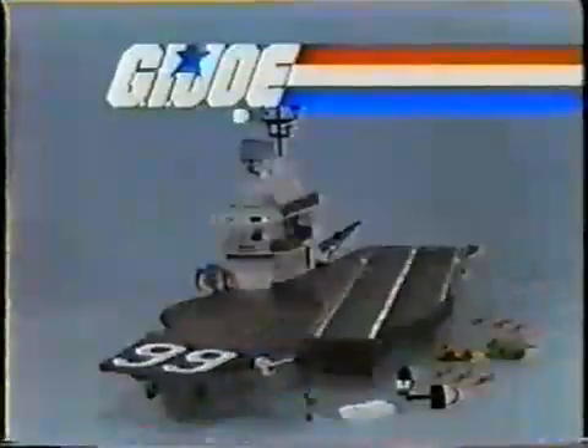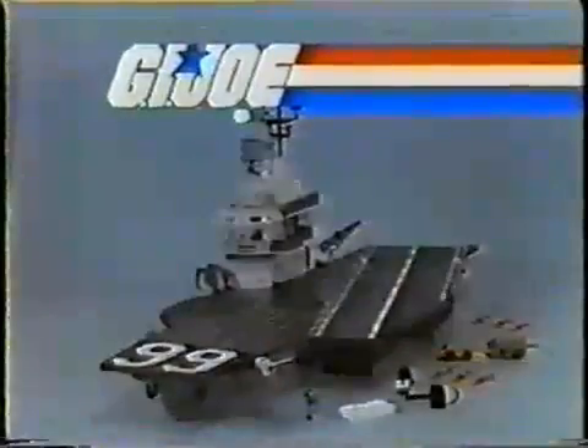The G.I. Joe USS Flag Aircraft Carrier comes with what you see here. Other figures and equipment sold separately from Hasbro.